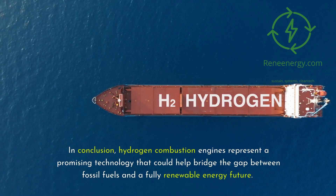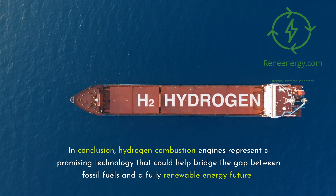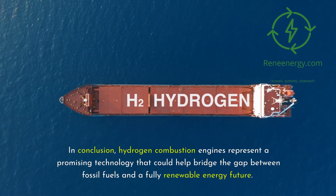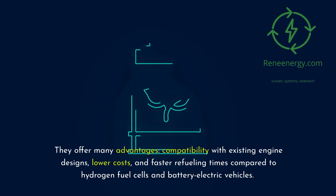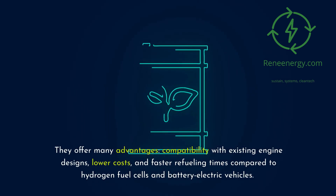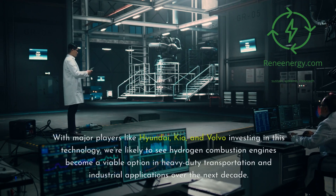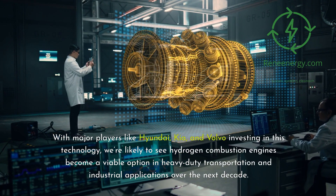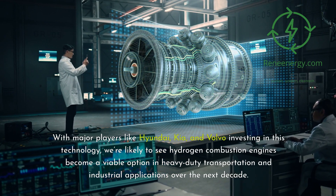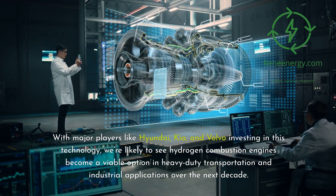In conclusion, hydrogen combustion engines represent a promising technology that could help bridge the gap between fossil fuels and a fully renewable energy future. They offer many advantages: compatibility with existing engine designs, lower costs, and faster refueling times compared to hydrogen fuel cells and battery electric vehicles. With major players like Hyundai, Kia, and Volvo investing in this technology, we're likely to see hydrogen combustion engines become a viable option in heavy-duty transportation and industrial applications over the next decade.